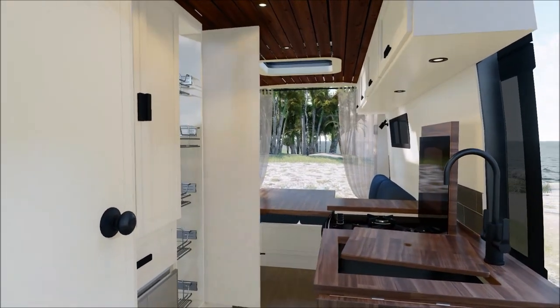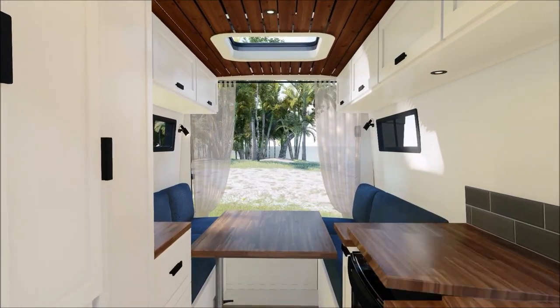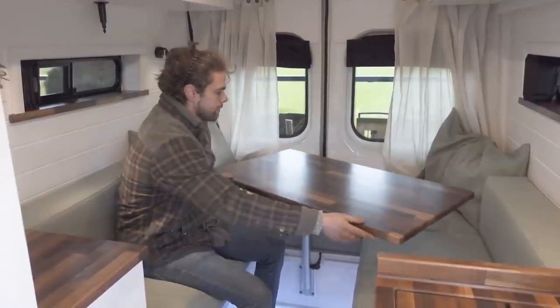Milo has a large open plan U-shaped seating area with a movable table and a lagoon leg that can be lowered to create the double bed. It has a separate compartment at the back of the bed that can be used as a small garage for your adventure gear.